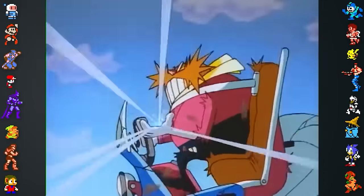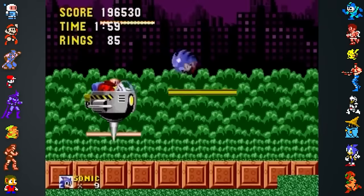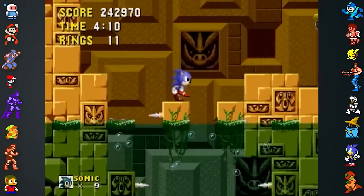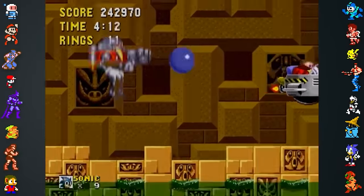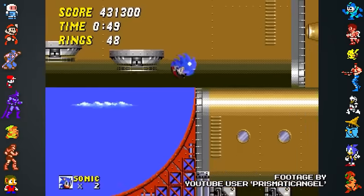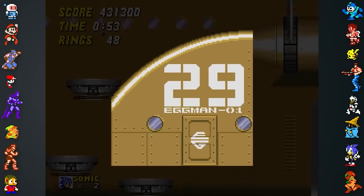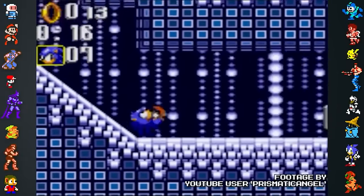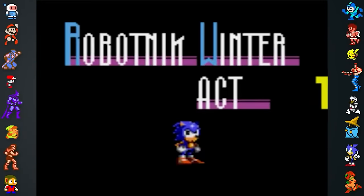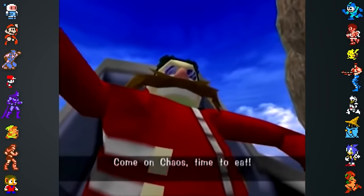In the West, Dr. Eggman was known as Dr. Robotnik until the release of Sonic Adventure in 1999. However, some references to the name Eggman managed to slip through the cracks. Many of the names of Robotnik's machines are egg-themed, like Egg Robo, Deaf Egg, and the Egg Mobile. The name 'Eggman 01' can be seen emblazoned on the side of Winged Fortress Zone in Sonic 2. Interestingly, the opposite has also happened in Japan. The Sonic Triple Trouble level 'Robotnik Winter' keeps its name in Japan, even though Eggman was never called Robotnik in the East.